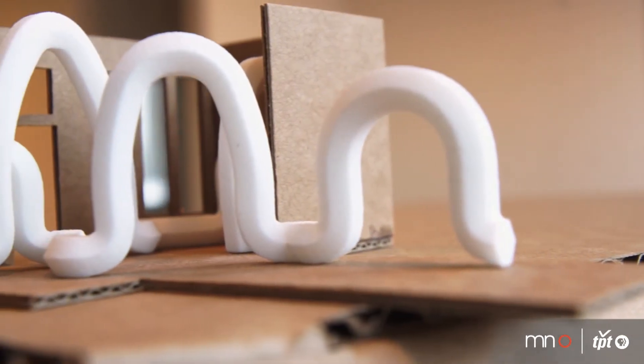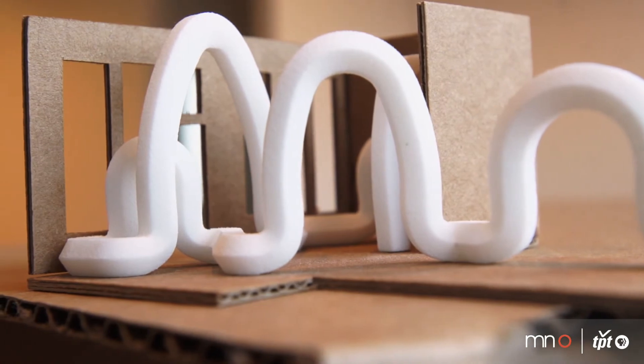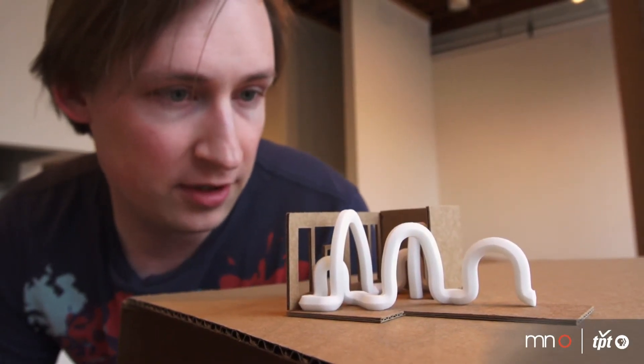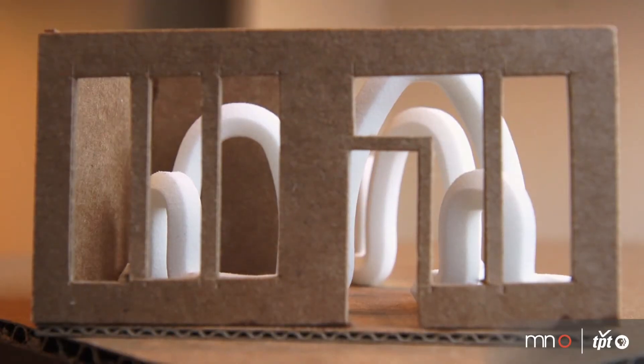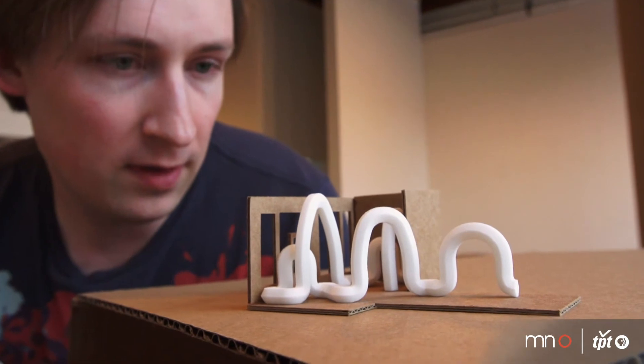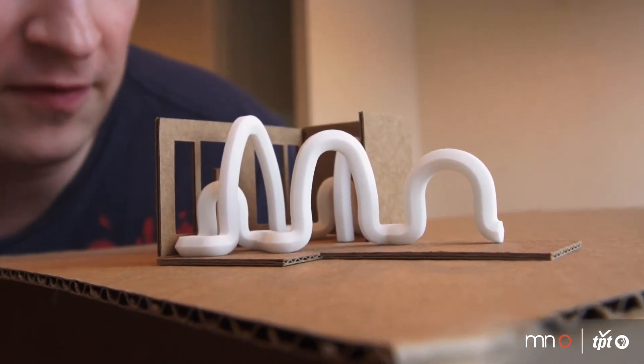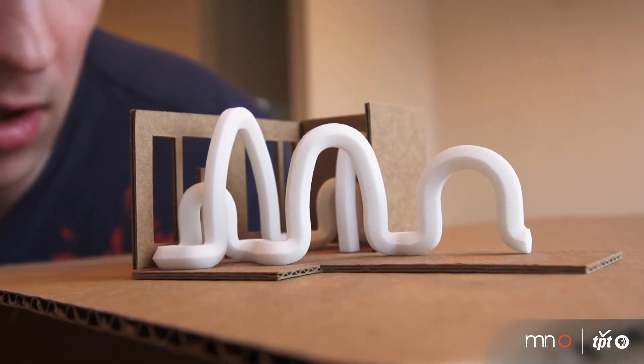This model was really created towards the end of the approval process for the project, done a couple months before I started going into production on the cardboard components. This was able to show to the gallery and to other people to get a sense of how it would fit in the space and feel that compression against the walls.